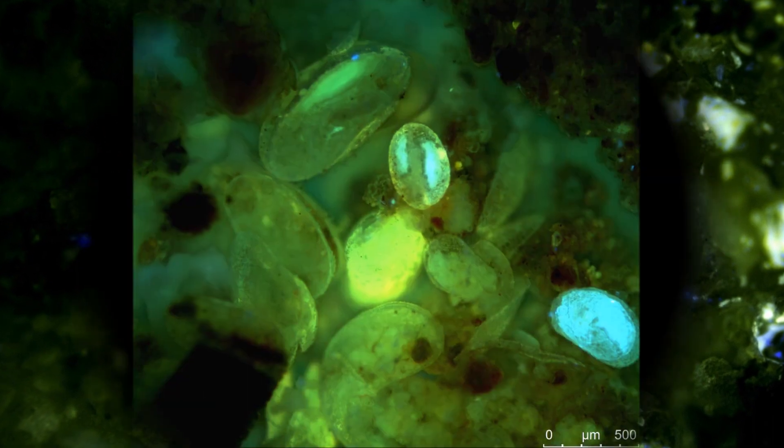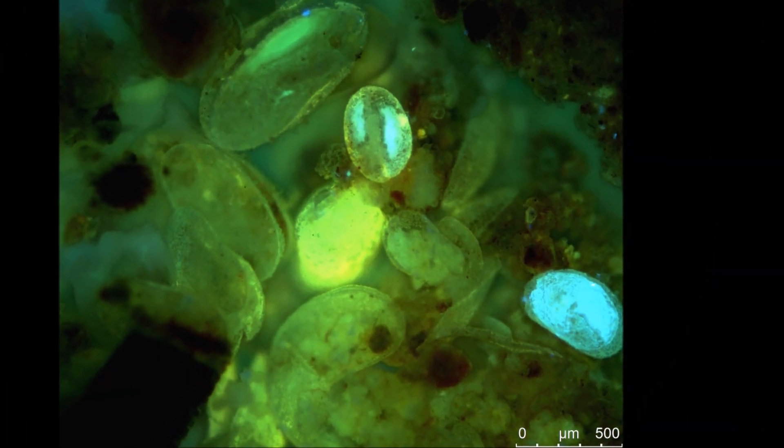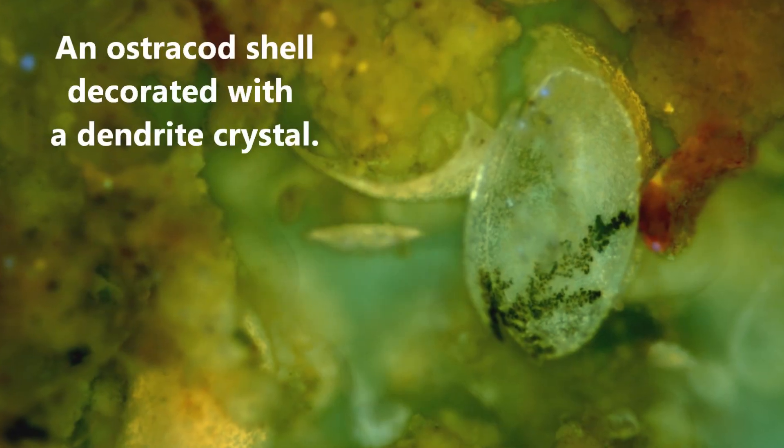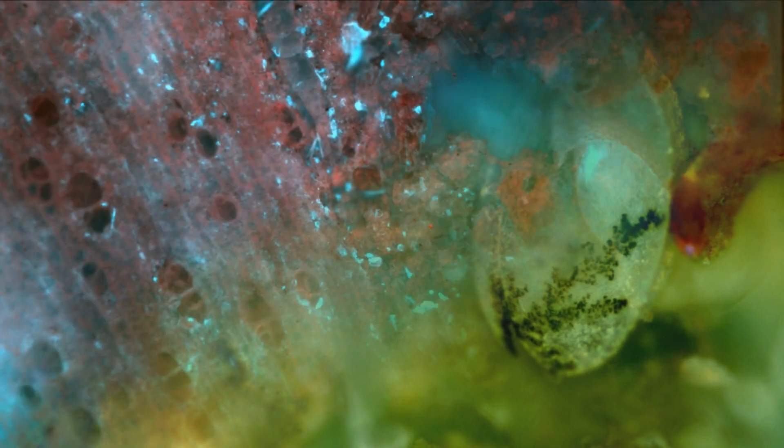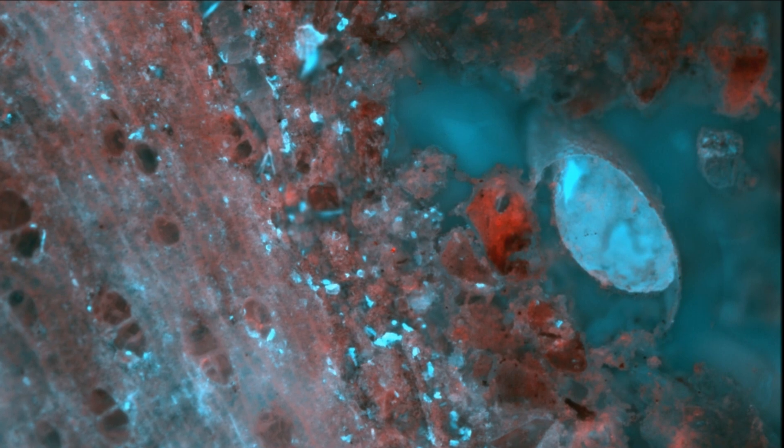Occasionally, small creatures got trapped in the cracks and turned into stone as well. The algal layers sometimes have distinct stromatolite-like appearances, and might have been created by cyanobacteria, which used to be called blue-green algae.